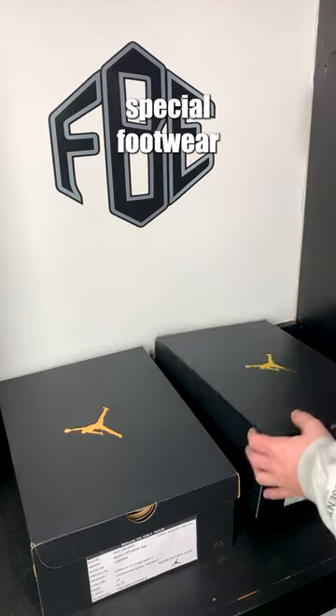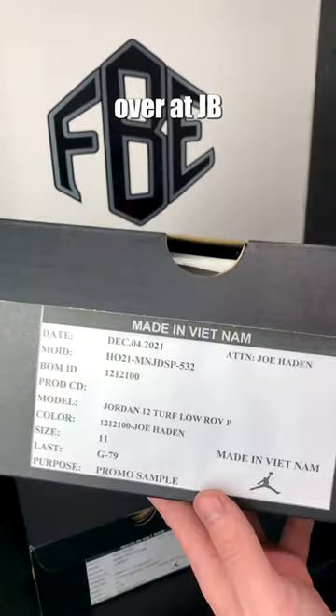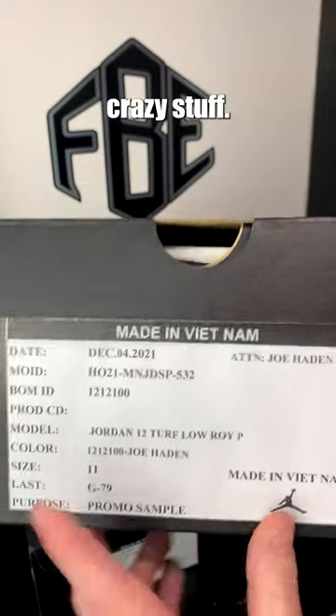Today, we're going to be unboxing some really special footwear from Jordan Brand. The guys over at JB hooked me up with some pretty crazy stuff.